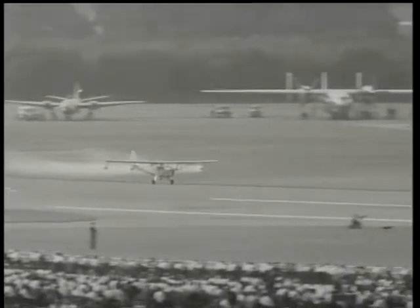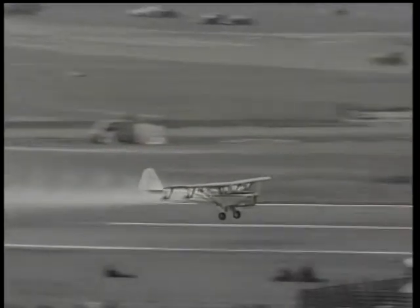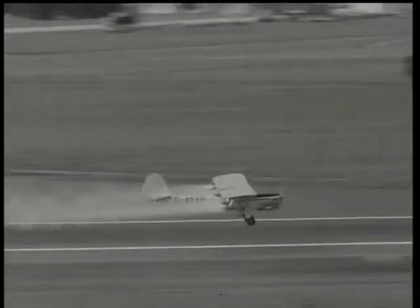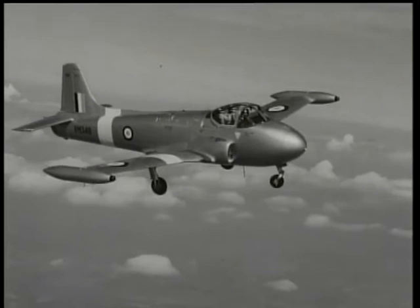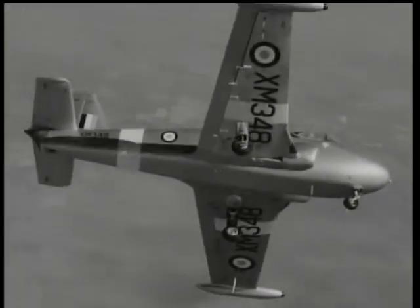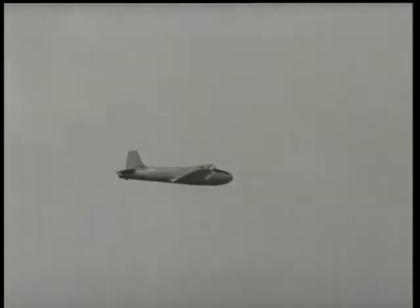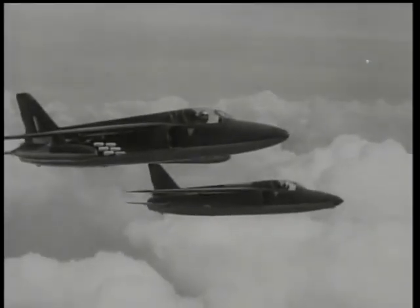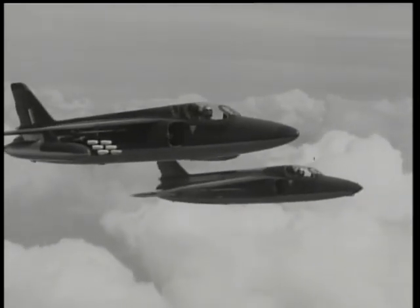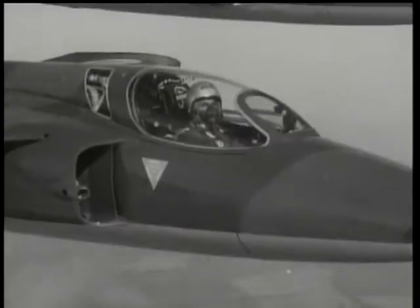More conventional, but with its own specialised contribution, is the Auster Alpha — fitted out as a crop sprayer, this low-price aircraft is adaptable to a variety of uses in a variety of climates. Hunting Aircraft present the latest version of their Jet Provost, in production for the Royal Air Force as the world's first basic trainer for jet pilots. By replacing initial training on piston-engine planes, jet pilots reach a far higher standard faster. The docile Provost is on the pilot's side all the time. Another easy handler is the Folland Gnat, a single-seater lightweight designed as an interceptor and strike fighter, featuring ease of maintenance and cheap running costs — a jet fighter on a shoestring.